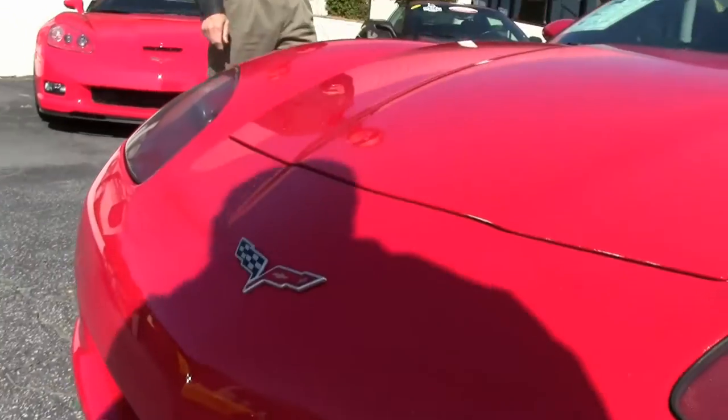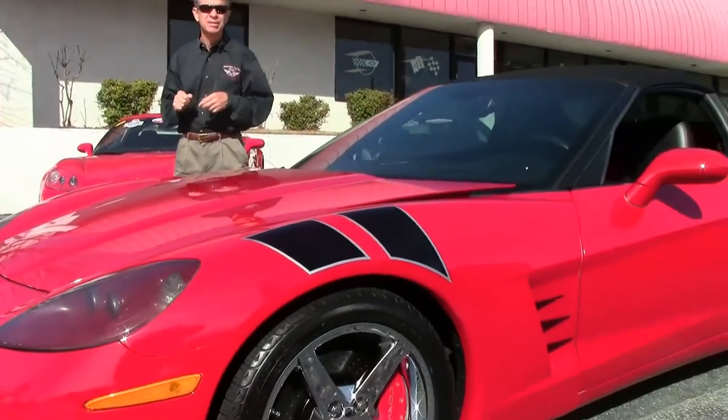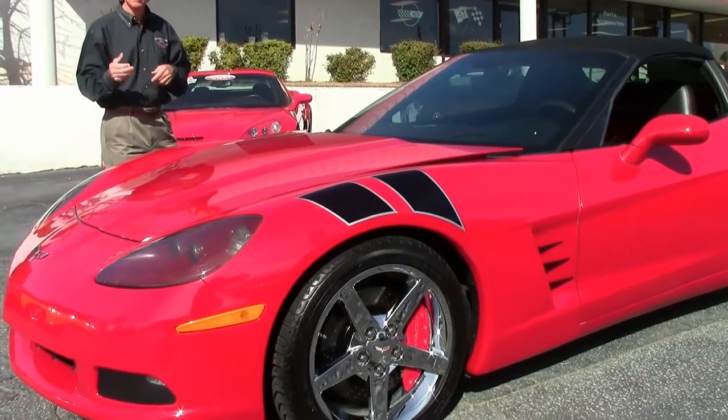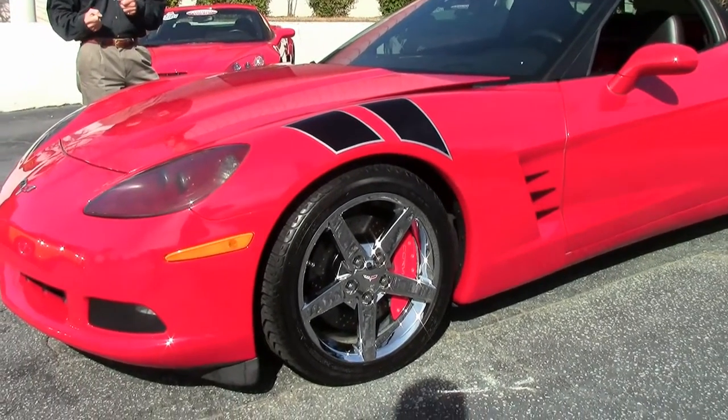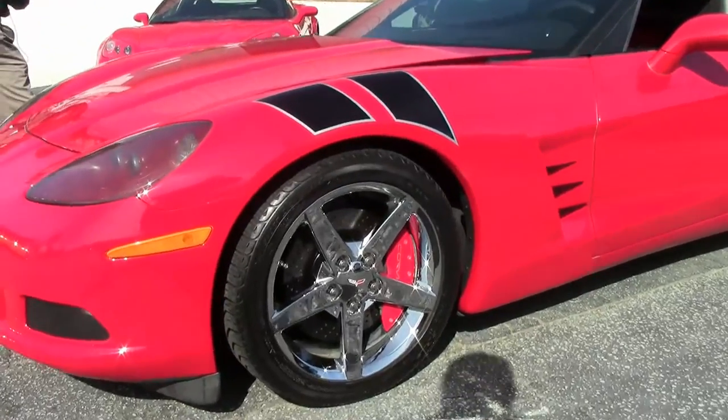My name is David. If you have any questions about this Corvette, you can email me direct at david@buyavet.net or call me at 404-944-7300. Let's walk around and take a look at this Corvette.